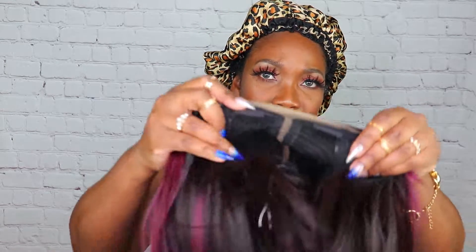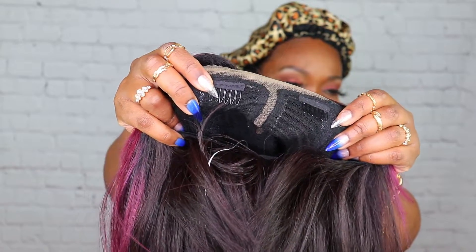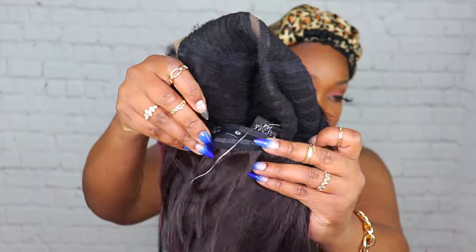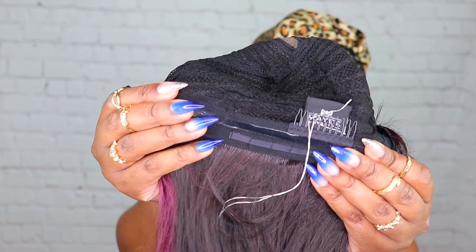Why did I have this wig sitting in my closet for so long? So it comes with two combs in the front, one right here, one right here next to this lace part. This is a lace part wig, guys. You also get a comb in the back, and it also has this nice grip. I have reviewed a Made Beauty wig before on my channel, but it was a long time ago, and I feel like people sleep on Made Beauty.